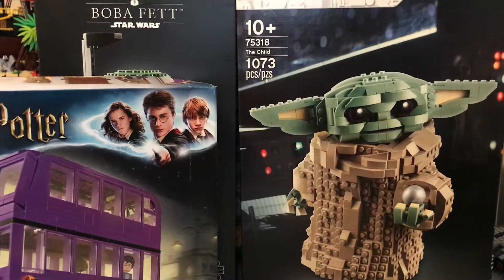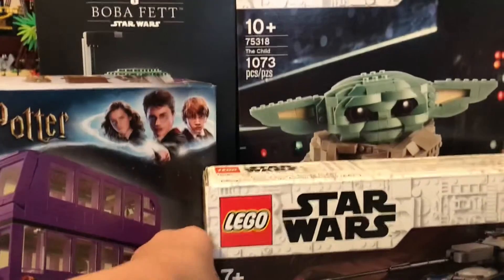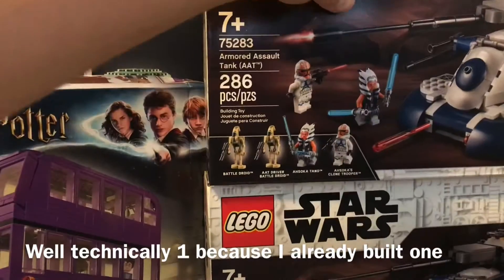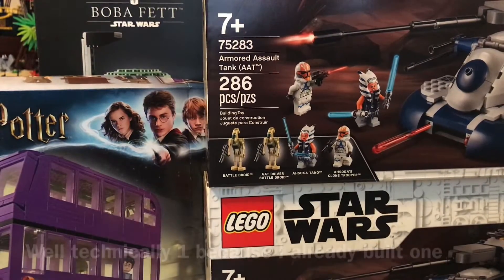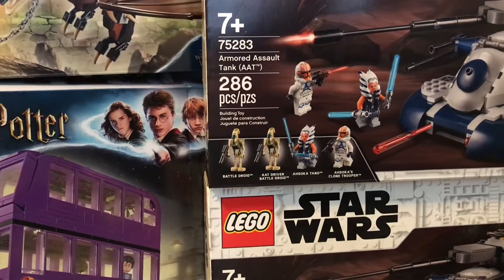Next up we have two of this set — AAT number 1 and AAT number 2. And then on top of that we have LEGO Harry Potter High Guardian Horned Tail Triwizard Challenge.